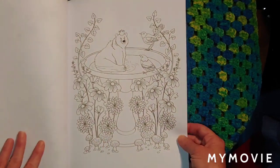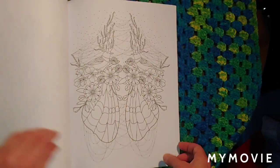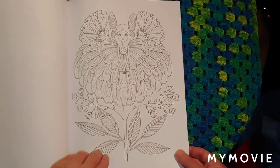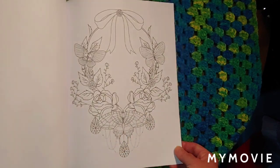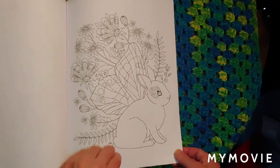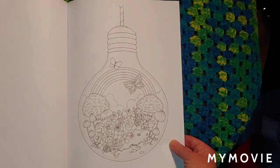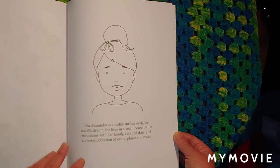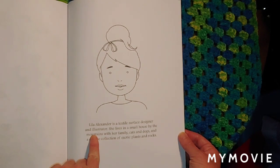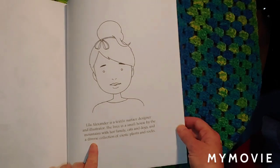I remember Ann from Colorful Life coloring this one with the bear. Isn't that cute? Look how pretty that is. It's a nice book. Laila Alexander is a textile surface designer and illustrator. She lives in a small house by the mountains with her family, cats and dogs, and a diverse collection of exotic plants and rocks.